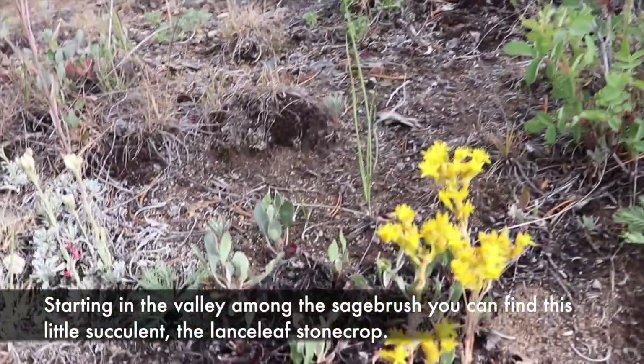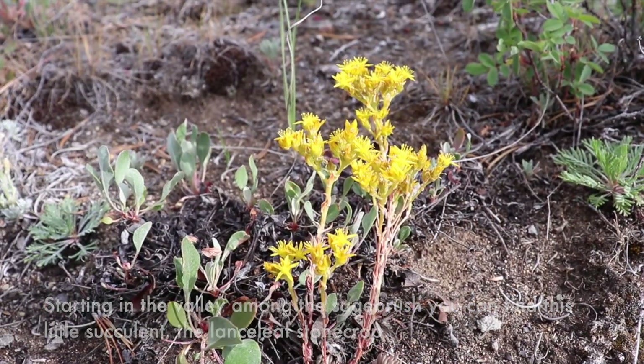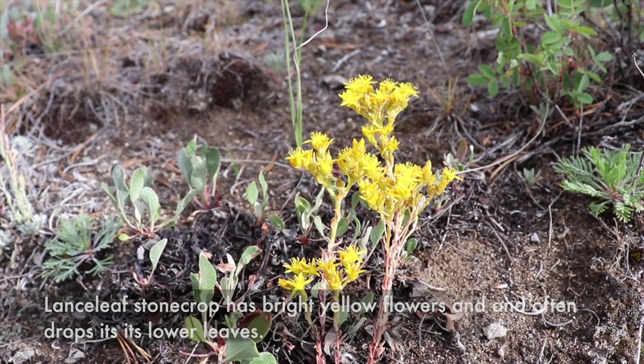Starting in the valley among the sagebrush, you can find this little succulent, the Lanceleaf Stonecrop. Lanceleaf Stonecrop has bright yellow flowers and often drops its lower leaves.